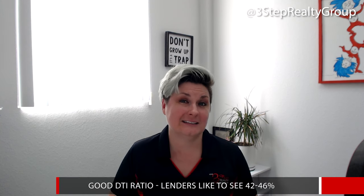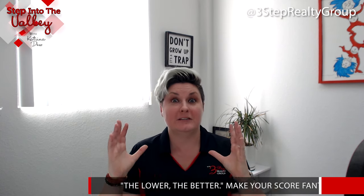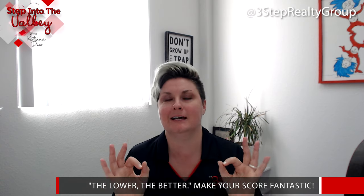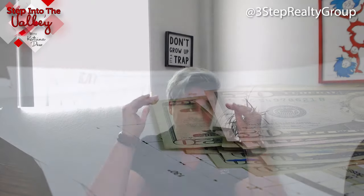So what is a good debt-to-income ratio? Lenders typically like to see 42 to 46 percent — the lower the better. 20 percent or 26 percent is fantastic. I have seen borrowers purchase homes with a 50 percent debt-to-income ratio, even a little bit higher, but those borrowers had crazy high interest rates. So work on keeping your debt-to-income ratio low, because that will help you secure a lower interest rate.